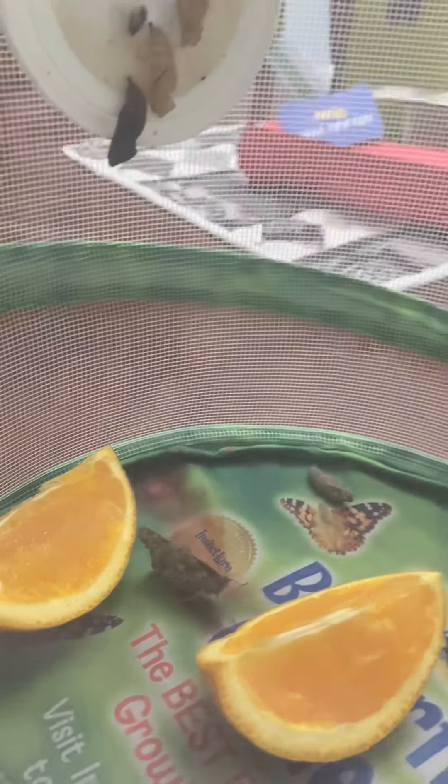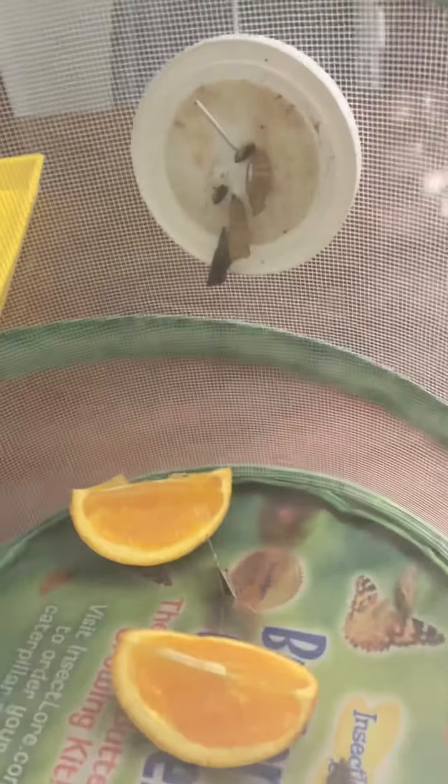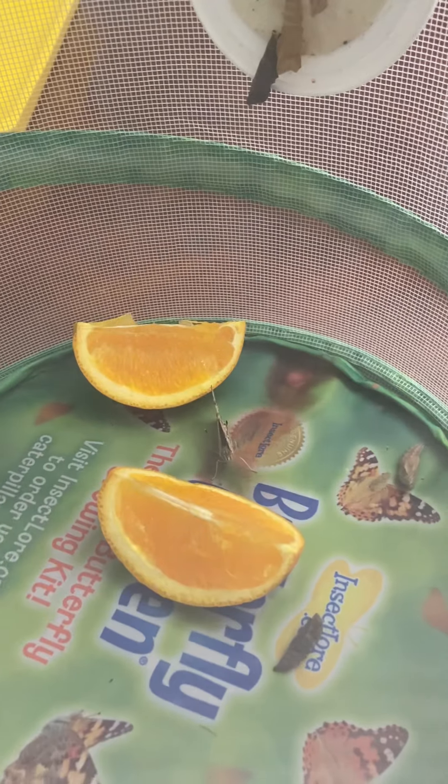There is one down on the bottom and there's one all the way up at the top over here. You can see it's kind of hanging on at the top there. You can also see that there are some oranges down on the bottom of our container here.